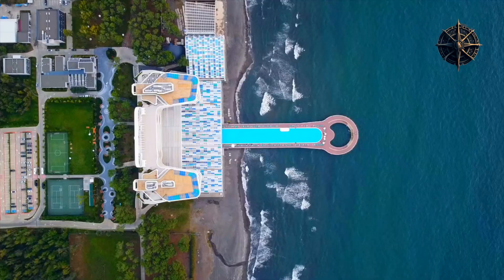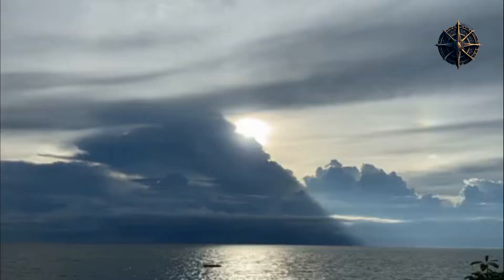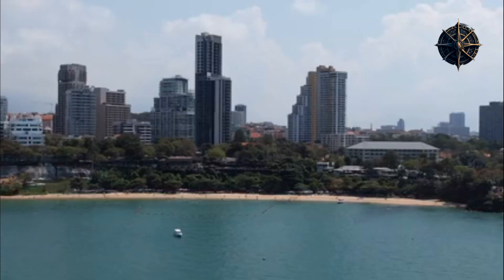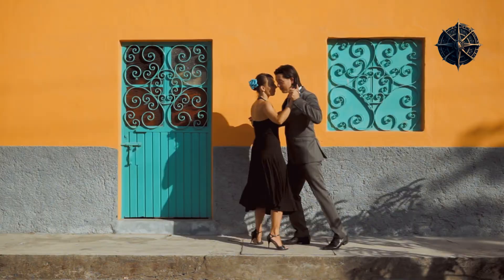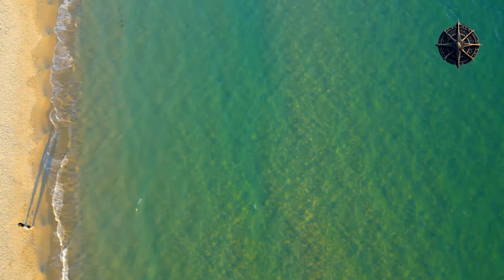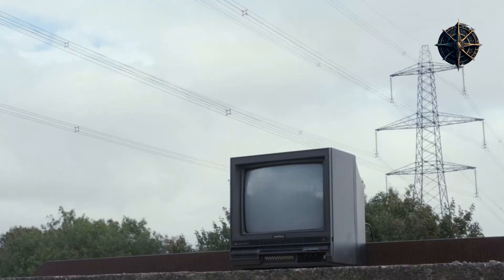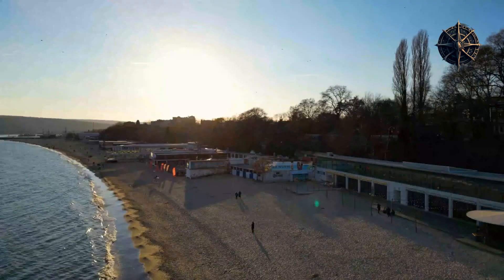Varna: Unveiling the Hidden Gem of the Black Sea Coast. Welcome to the enchanting coastal town of Varna, nestled along the picturesque shores of the Black Sea. In this video, we will explore the captivating beauty and rich cultural heritage that make Varna one of the best coastal towns in Europe. So grab your virtual passport, and let's embark on a journey to discover the hidden gem of the Black Sea Coast.